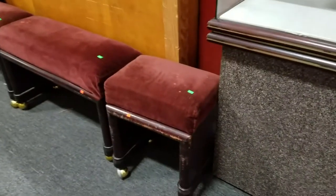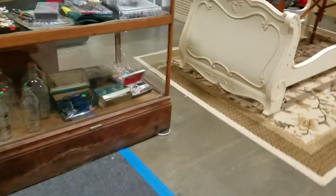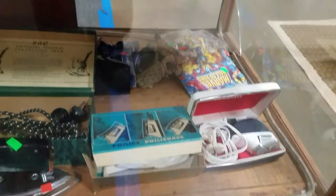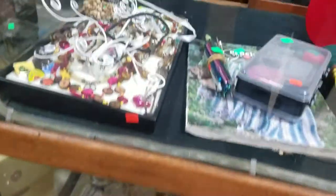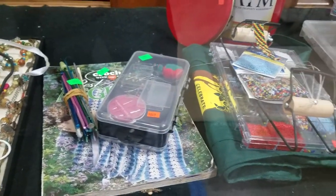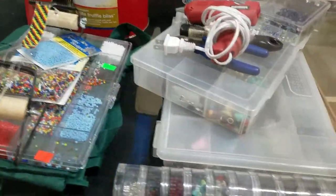Going around the front, we have these padded jewelers benches. In the front cases here, a vented shaver and iron. Looks like some action figures. Some milk bottles. Some costume jewelry. Looks like some crochet needles and accessories. Millions of beads.